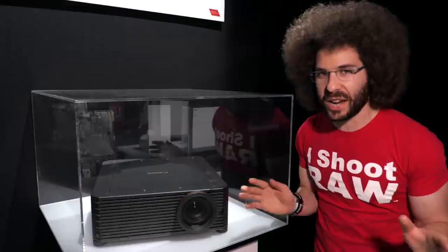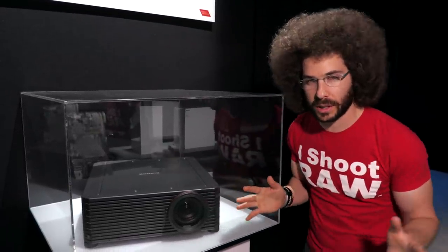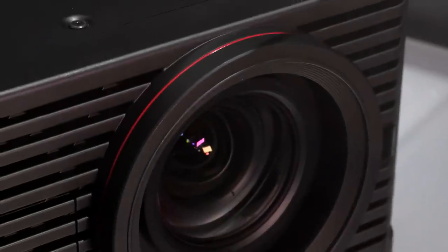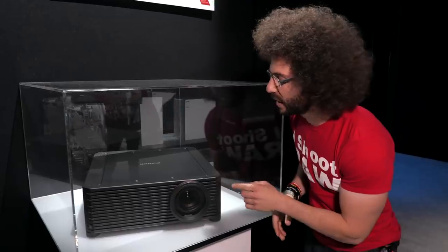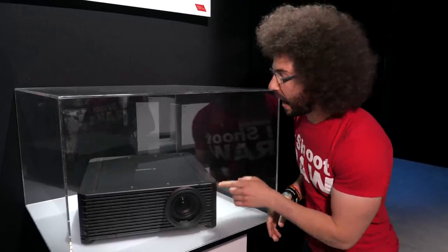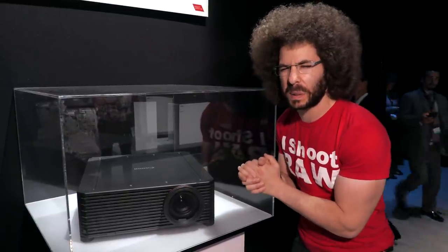It's a 4K projector. I've got to get one of these for my house for my 166-inch screen. This red line means it's an L-series 4K projector — the first one that Canon has. This is a prototype, and I really hope they send me one to test.